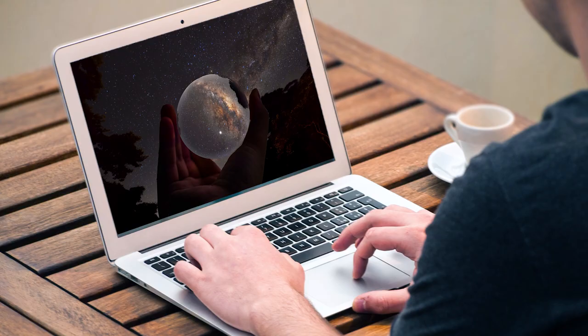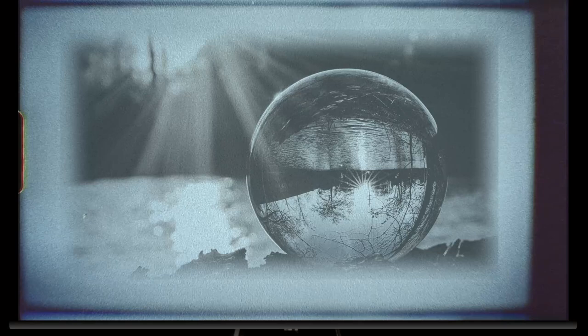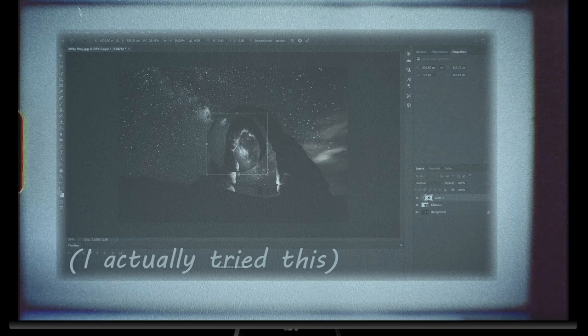One photo in particular caught my eye: someone had captured the Milky Way in a lens ball. Lens balls are crystal spheres you can use as fisheye lenses — they let you capture large areas of landscape in a small area of your photo, but they flip the scene. Sure, you can imitate this effect in Photoshop, but to do it for real? Well, I had to try — but make it different.